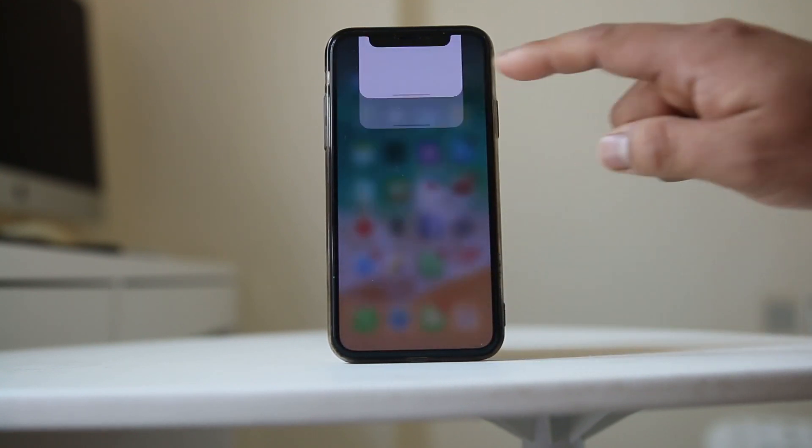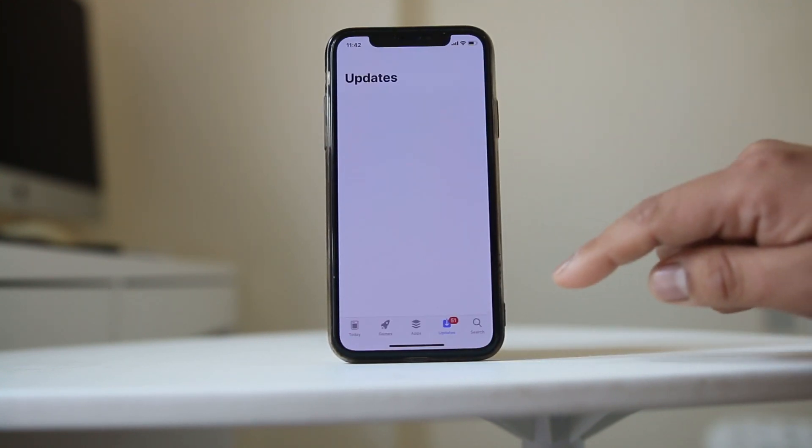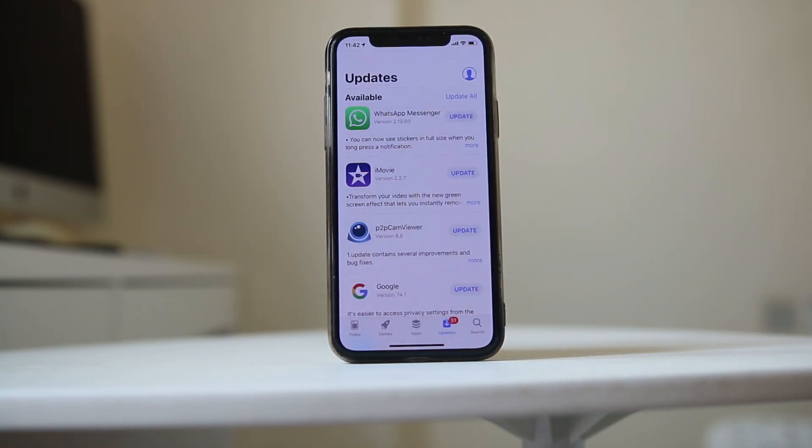The next thing you need to do is go to the App Store, go to Updates, and make sure that whatever updates are pending for the applications on your iPhone, you update them all — because sometimes an app may have an issue that causes the battery to drain quickly.